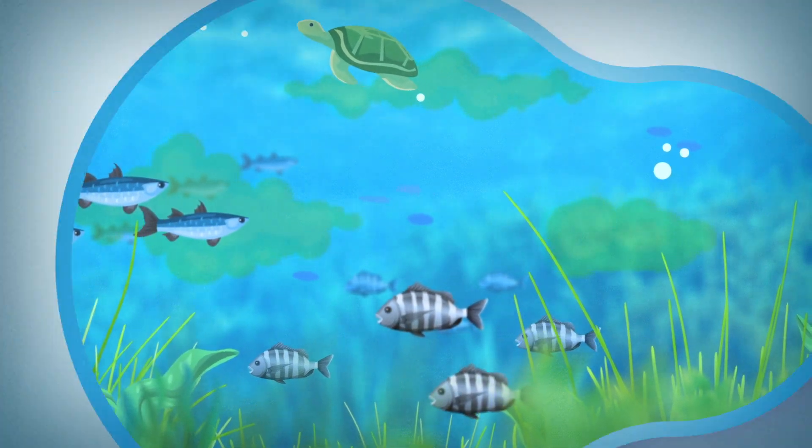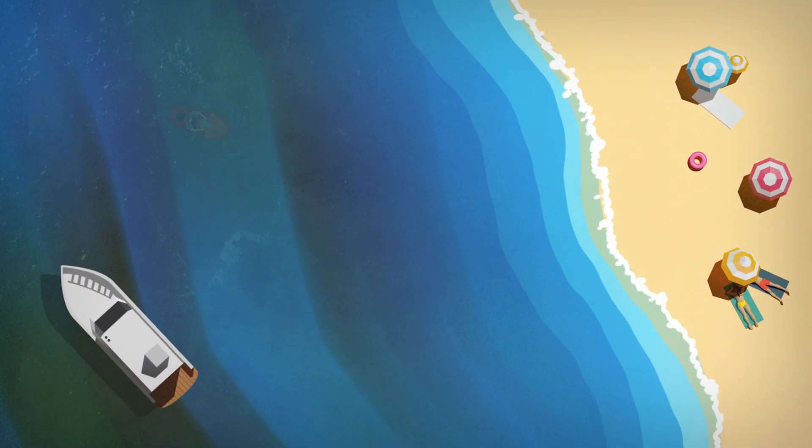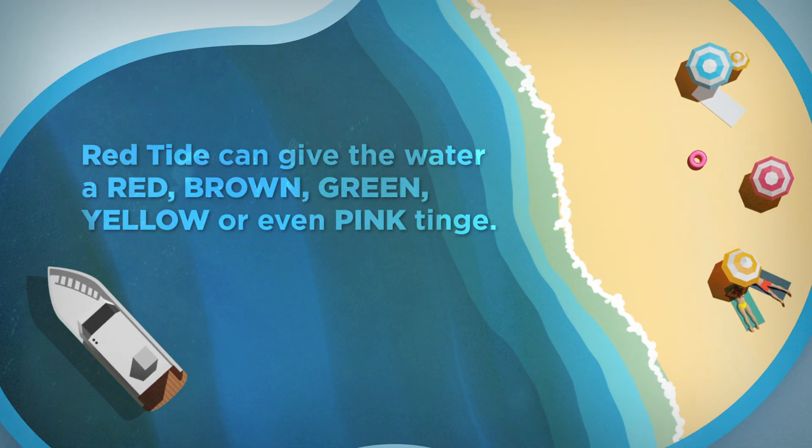But there are some microscopic algae commonly referred to as red tide, and when they reach high concentrations can cause harmful algal blooms that give the water a red, brown, green, yellow, or even pink tinge.